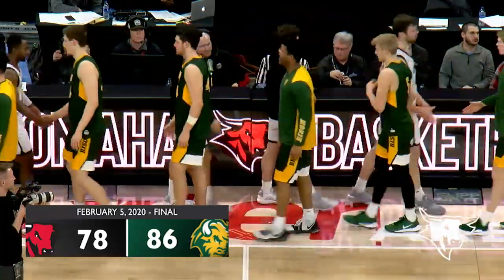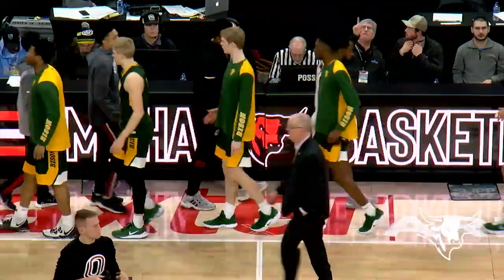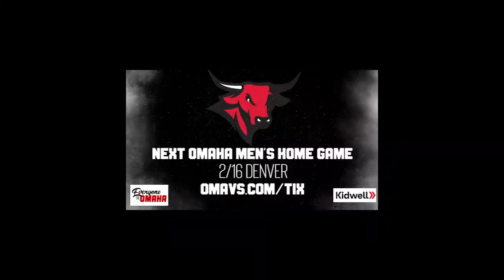North Dakota State comes into Omaha and they defeat the Mavericks 86-78.